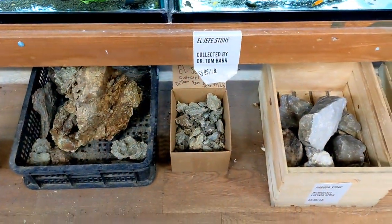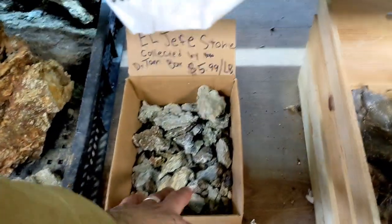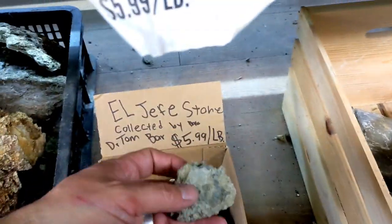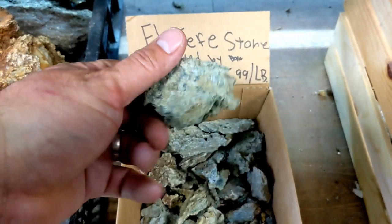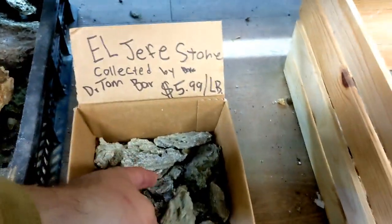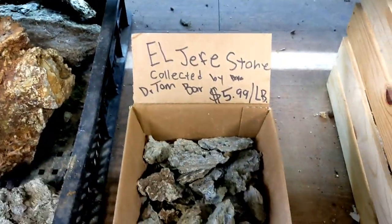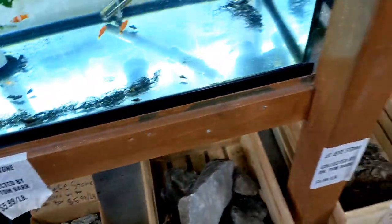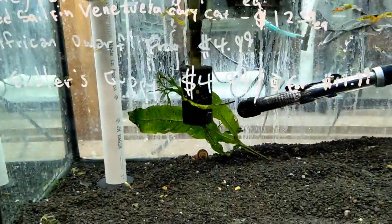Here's some more hardscape - this is what's called El Jeffy stone; I've never seen this before. This would be great for your nano aquariums to find some stones that'll fit in, because everything else is a lot bigger. But this would be perfect for your nano scapes. And there are some antlers in here as well.